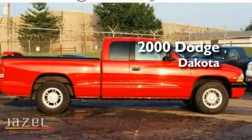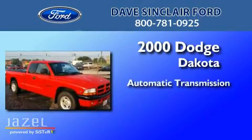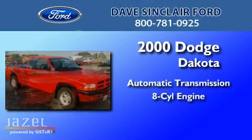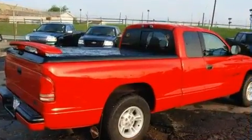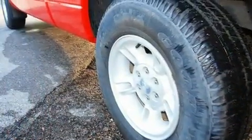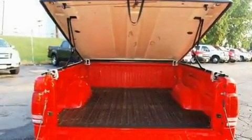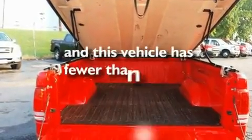This is a 2000 Dodge Dakota. This truck has an automatic transmission and a V8. Its top features include aluminum wheels, a full-size spare tire, tinted glass, side curtain airbags, and this vehicle has less than 68,000 miles.